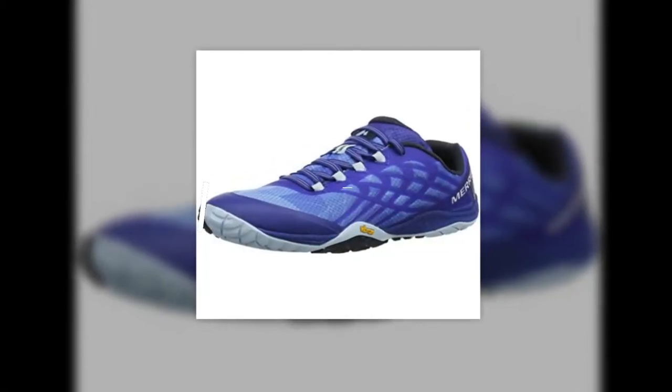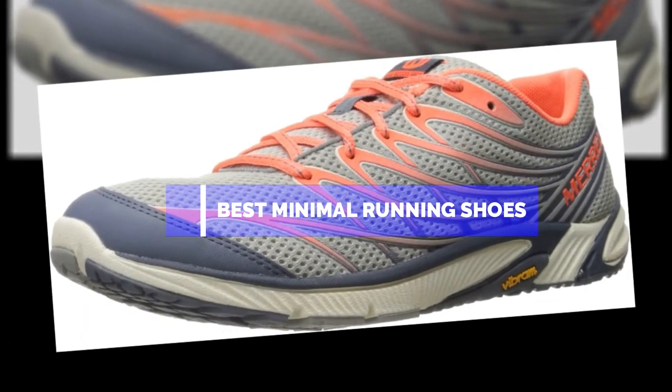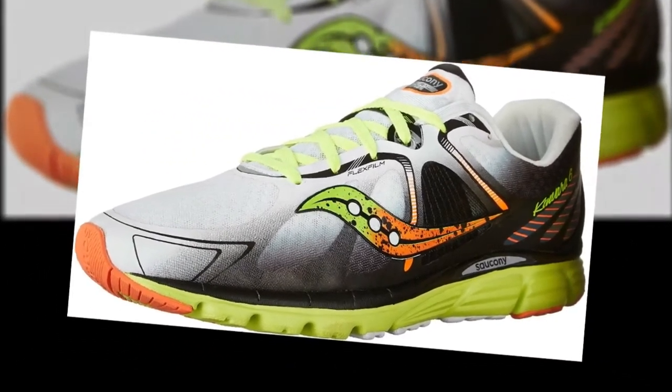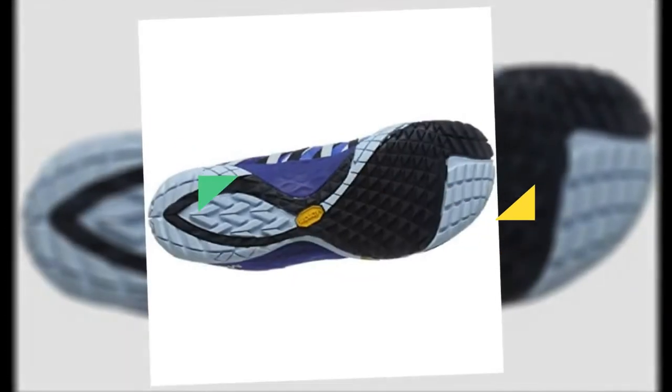Hello guys, in this video we are going to show you the top 5 best minimal running shoes that are available on the market. We have made this list based on our personal experience and hours of research, and have listed them based on user opinions, prices, quality, durability, and reputation of the manufacturers. Check out the description to find out their prices and more information — I've included the links in the description below.